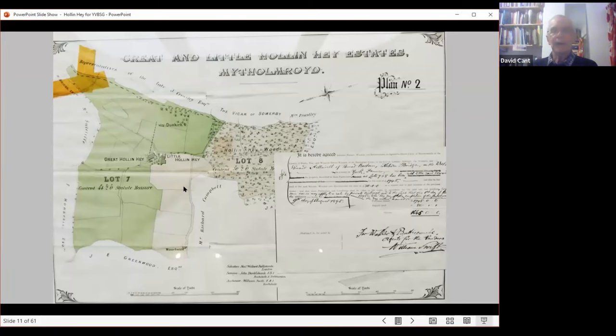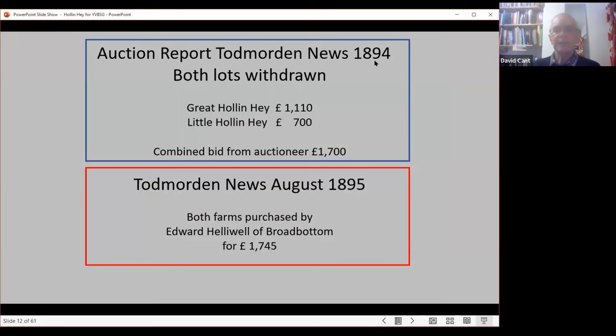Here is an overall plan showing the two Hollin farms — Great Hollin Hay and Little Hollin Hay — with their land. It's a very interesting map showing two farmsteads on one site, with Great Hollin Hay's land on the northern side and Little Hollin Hay's on the south side. I suspect if we could go back far enough, it was all originally one farm. A document from after the auction papers shows that in 1895 both farms were purchased by a gentleman called Edward Heliwell of Broad Bottom.